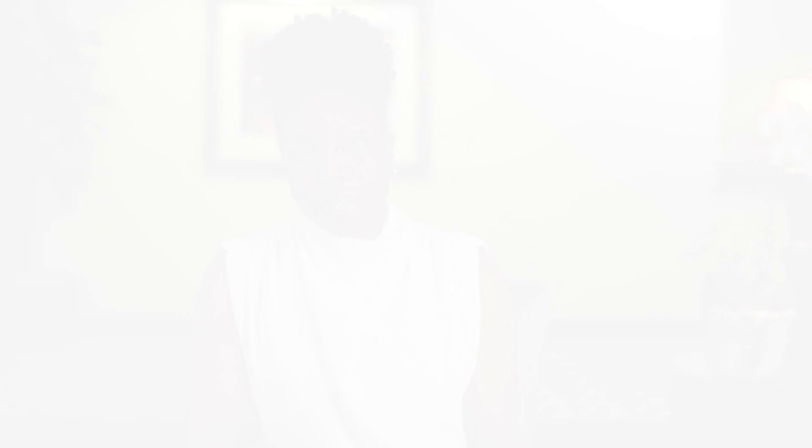If I have patients who are better on the medicine, I give them one to two months on it and then we try to come off — we taper. If they can't come off of it, that will prompt more evaluation so that I know what I'm treating.